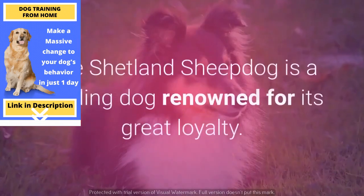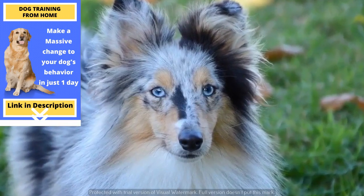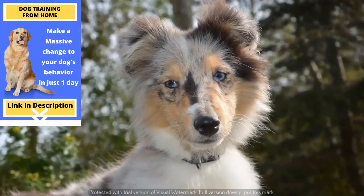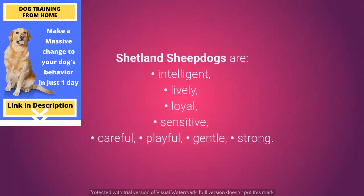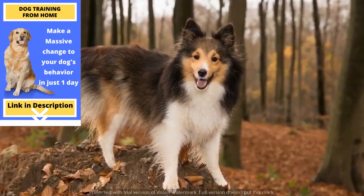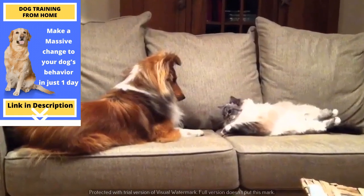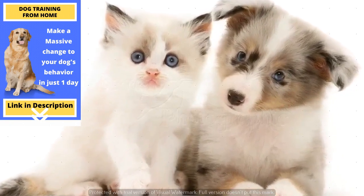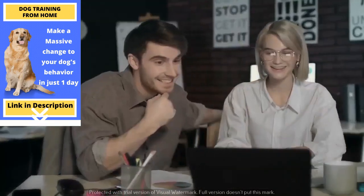Cat-friendly dog number 2: the Shetland Sheepdog. The Shetland Sheepdog is a herding dog renowned for its great loyalty. Along with being very devoted, they are emotional dogs and get hurt easily, so they require a gentle and attentive owner. They are remarkably friendly and love their family. Shetland Sheepdogs are intelligent, lively, loyal, sensitive, careful, playful, gentle, and strong. Just like the Border Collie, the Shetland Sheepdog has a pronounced instinct for livestock herding. They will demonstrate that same protective affection with cats, who might at times get annoyed or bored of it. They should nonetheless quickly get used to each other and become good friends, and the Shetland Sheepdog tends to get along extremely well with cats.